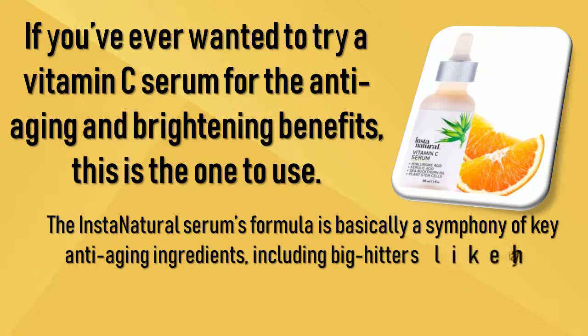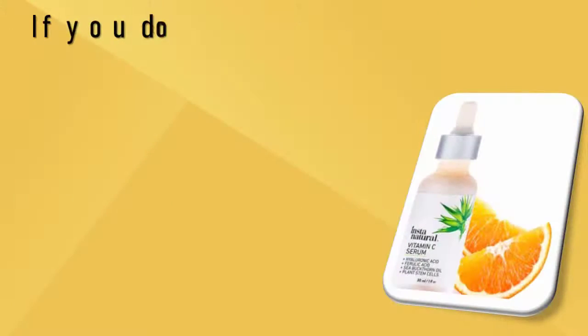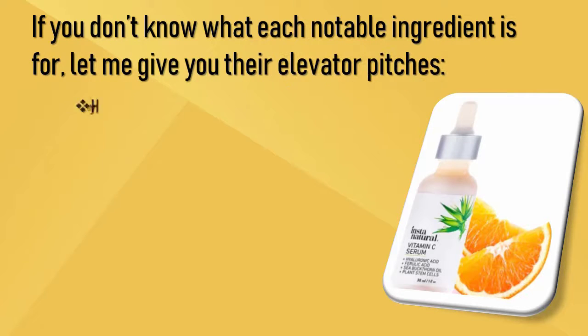InstaNatural's serum formula is basically a symphony of key anti-aging ingredients, including big hitters like hyaluronic acid, ferulic acid, and sea buckthorn oil. If you don't know what each notable ingredient is for, let me give you their elevator pitches.